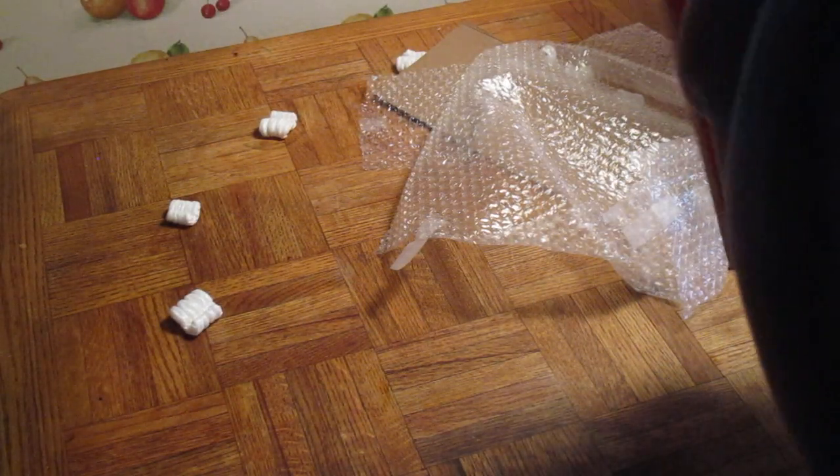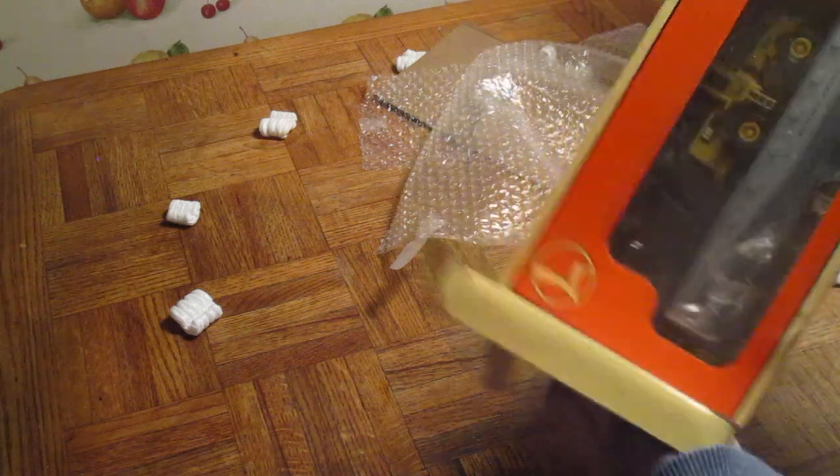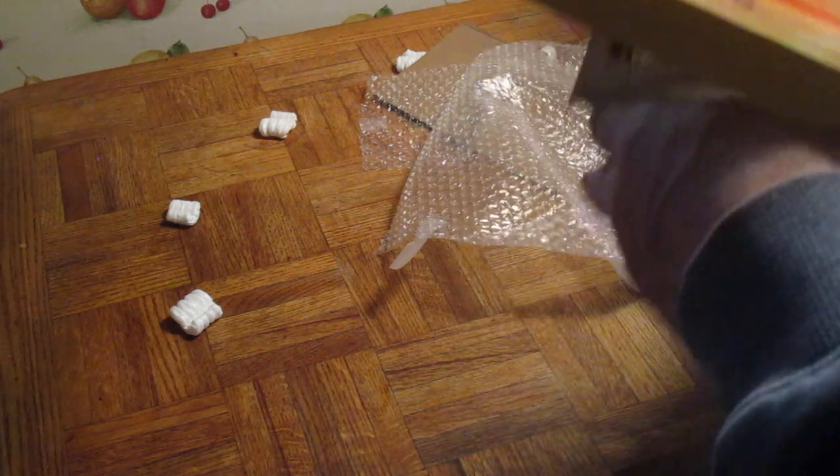It's brand new in the box. I'm going to get it out.